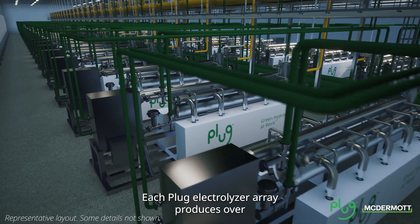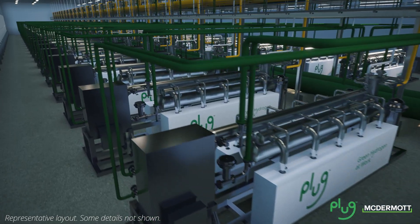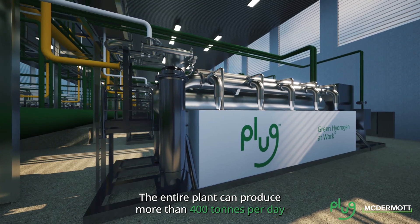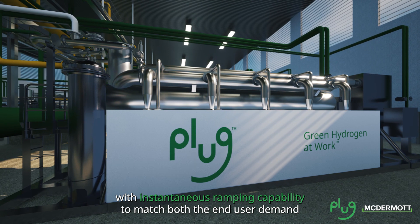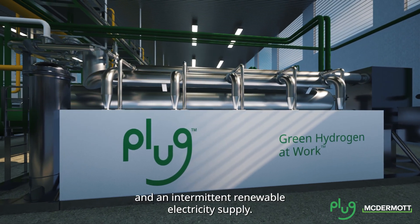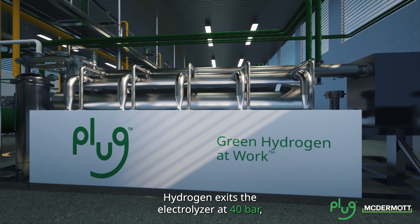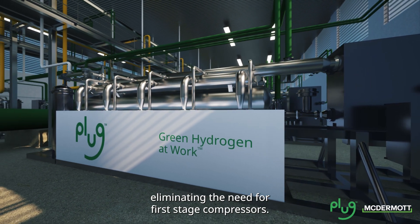Each Plug electrolyzer array produces over four tons per day of gaseous hydrogen. The entire plant can produce more than 400 tons per day with instantaneous ramping capability to match both end-user demand and an intermittent renewable electricity supply. Hydrogen exits the electrolyzer at 40 bar, eliminating the need for first stage compressors.